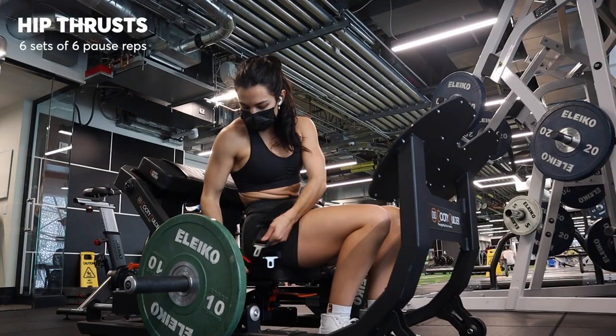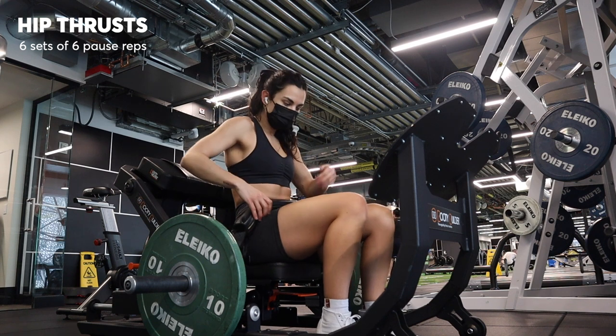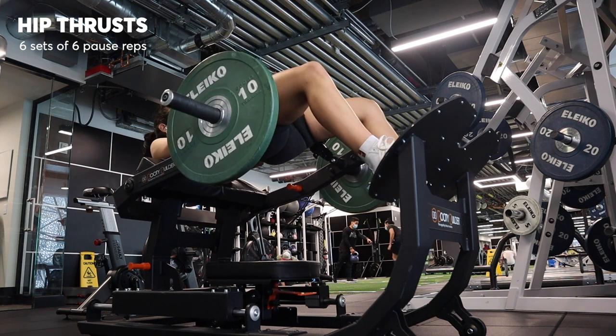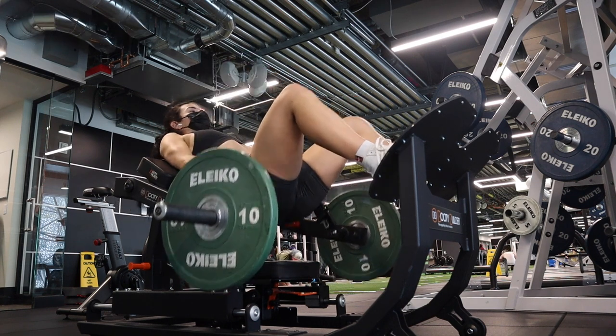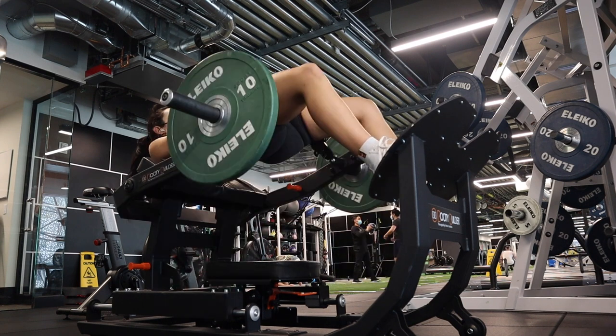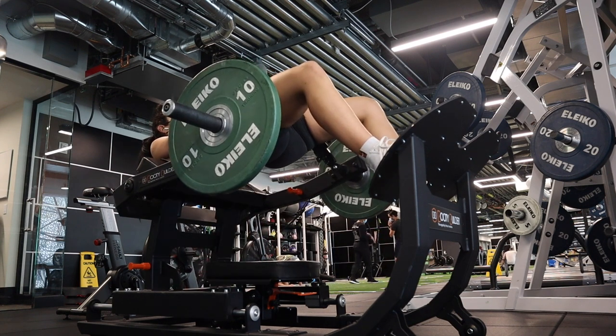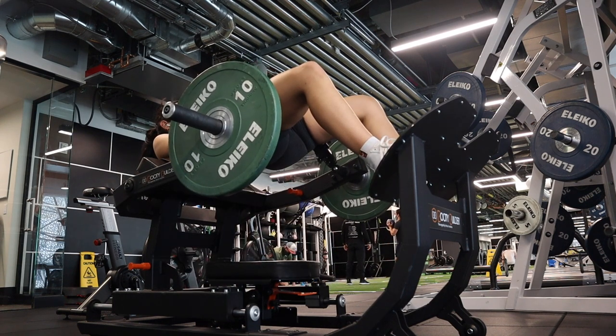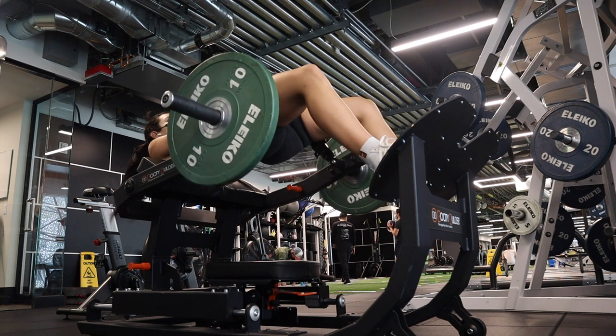Got to buckle myself in, and then it's time for hip thrusts. I love this machine because it's so easy to set up. I ended up doing six sets of six to eight reps, and I always add a one to two second hold at the top of the movement to really squeeze my glutes. I do a lot of sets on hip thrusts because your glutes are big and strong and they can handle it, but you can always drop it down to four or five sets.